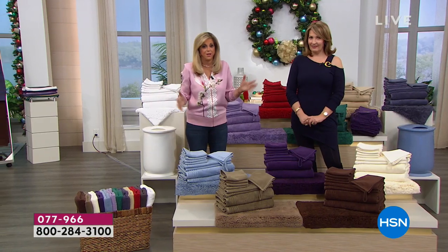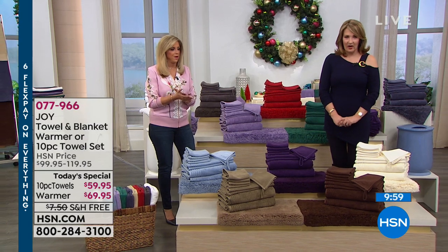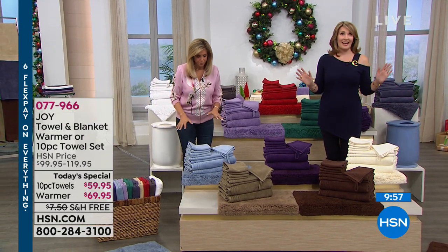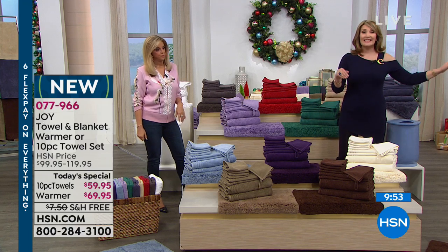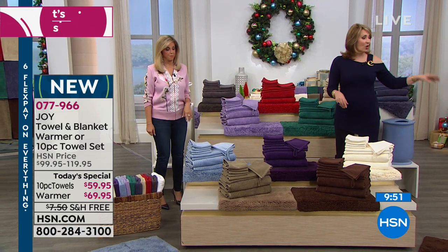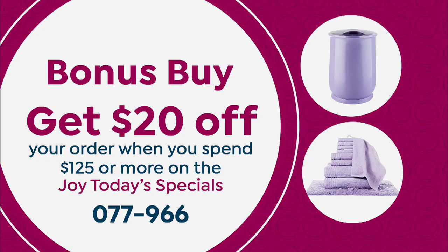We are very busy. I'm thrilled you're going to try the towels. I hope you get the warmer too. Remember, $20 comes off your purchase if you order both the towels and the warmer. This is the biggest value we've had on towels — period. We've never done the 10-piece set including a $50 rug. It's $10 on FlexPay, and it's free shipping and handling.